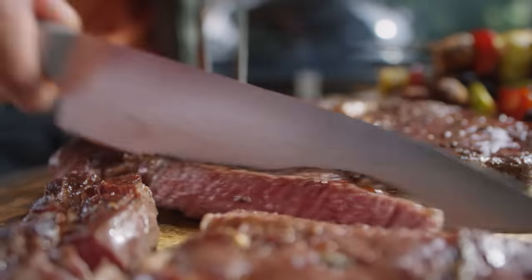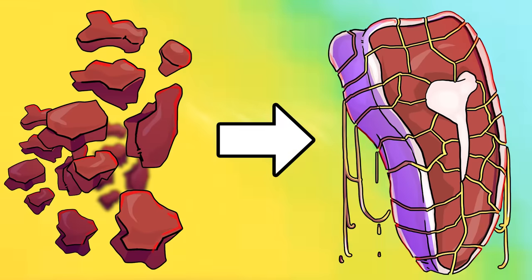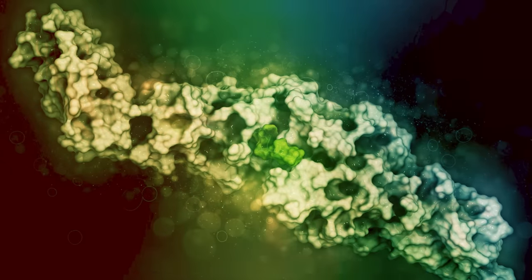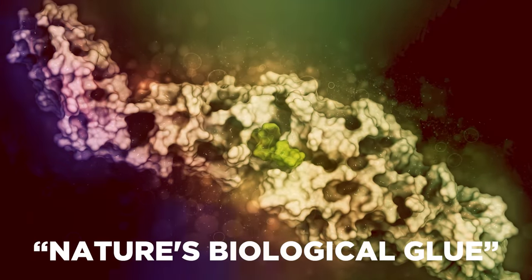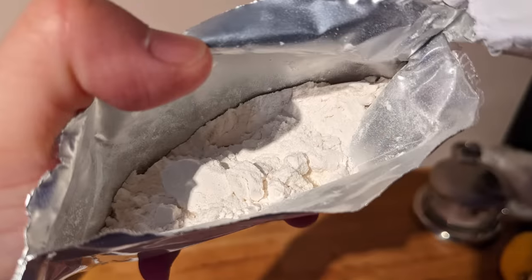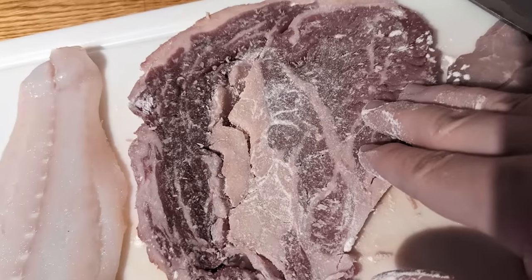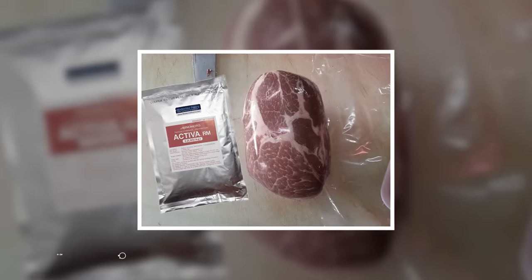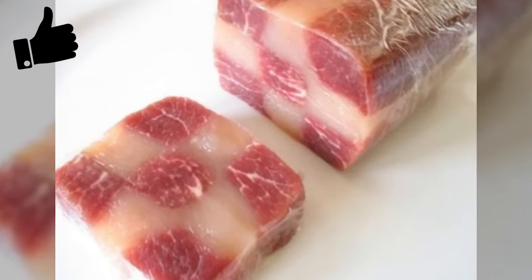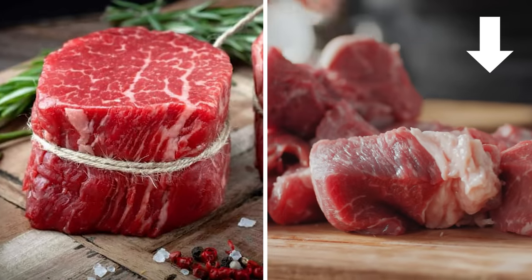Meat glue. Some like their steak rare, others well done. But no matter your preference, did you know that the steak you're eating could be pieces of scrap meat glued together and made to look like a genuine prime cut? Let me introduce you to transglutaminase. Nicknamed nature's biological glue, this enzyme is naturally found in humans, animals, and plants, and can be extracted or produced by bacteria in bioreactors and processed into a powdered substance. It helps link proteins together through a reaction at a chemical level, and so can bizarrely bind pieces of meat together almost seamlessly over 4 to 24 hours.